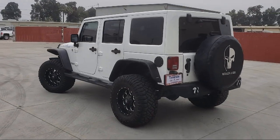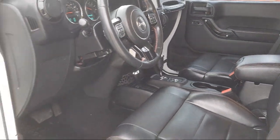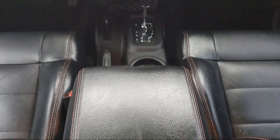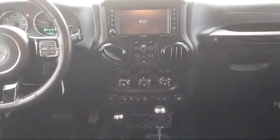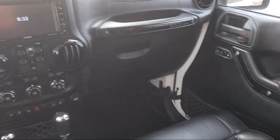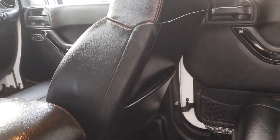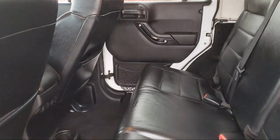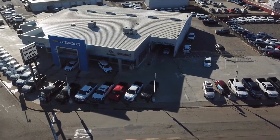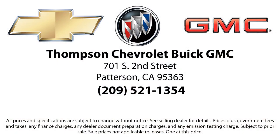Thompson Chevrolet has been servicing the Patterson area for more than 50 years, and we pride ourselves on the relationships that we've built with our customers during that time. Our team is dedicated to providing the type of customer service you deserve. We go above and beyond to make sure that you are comfortable throughout the entire car shopping journey. So come visit us today. We're located at 701 South 2nd Street in Patterson. Thank you.